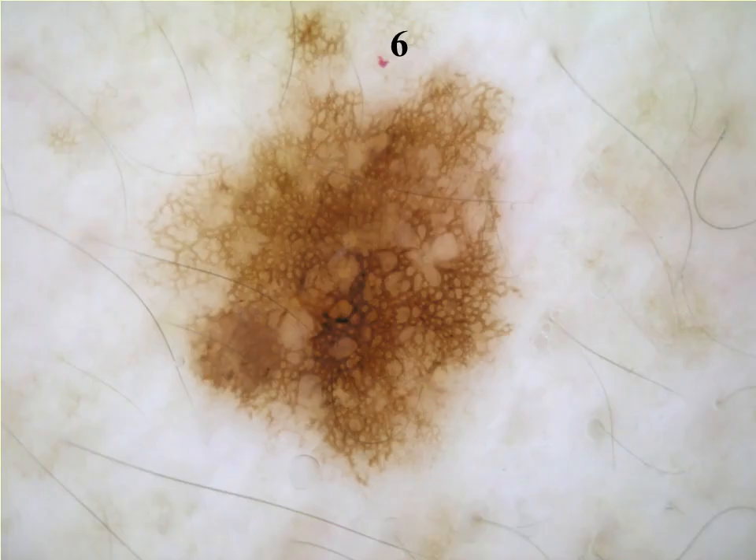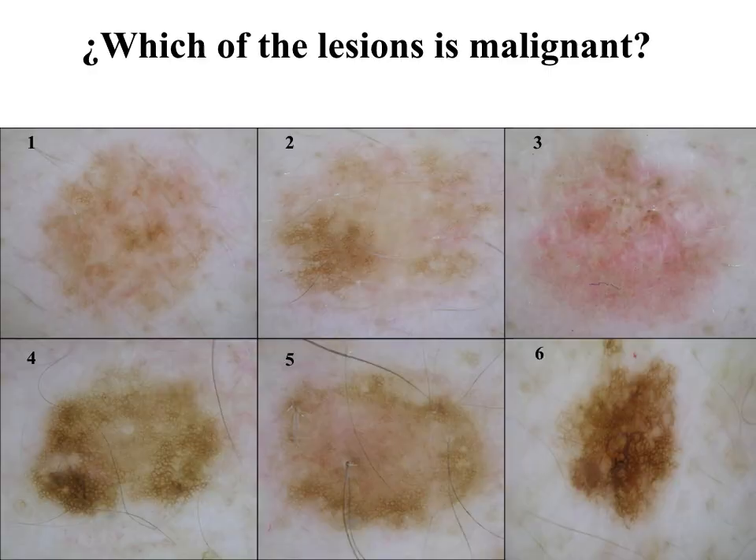This is lesion number one, number two, number three, number four, number five, and number six. Here you have, again, the six lesions together.